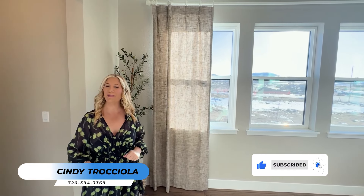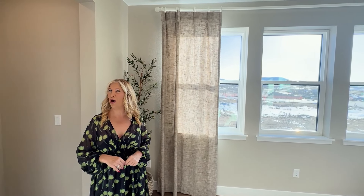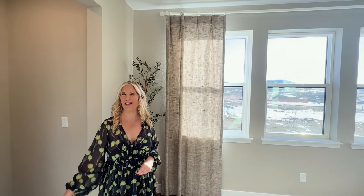That is it for the tour. I hope that you enjoyed it. If you would like to see this home in person, please contact me — I'd be happy to help you out. Thank you for joining along, and I will see you all on the next video. Take care, bye-bye.